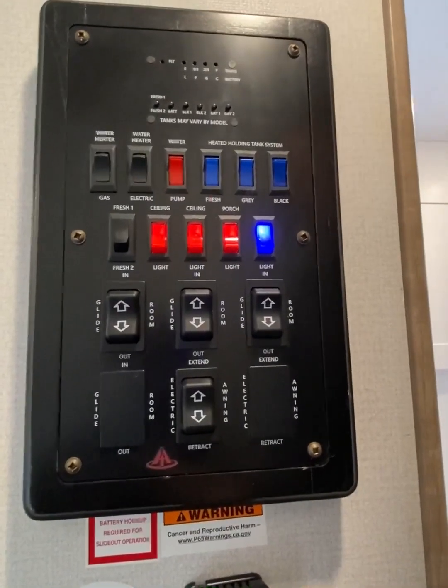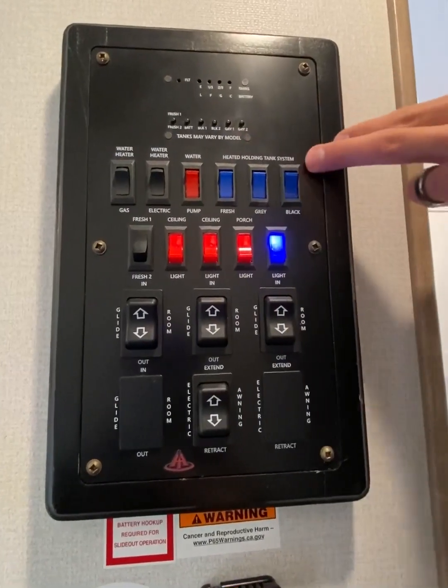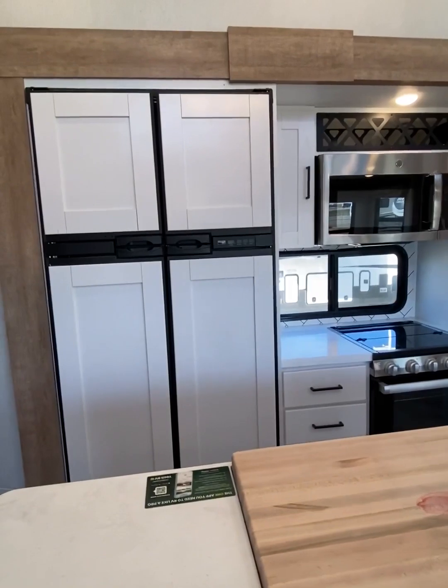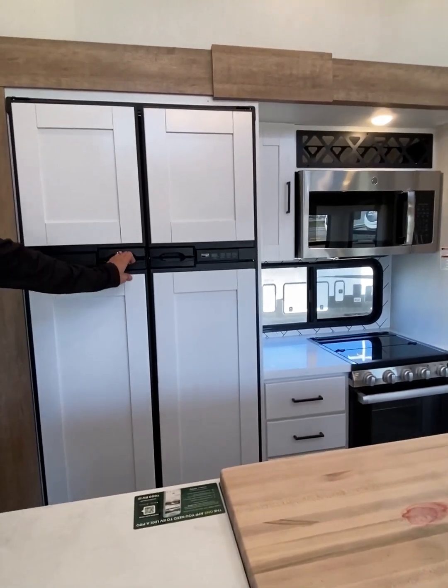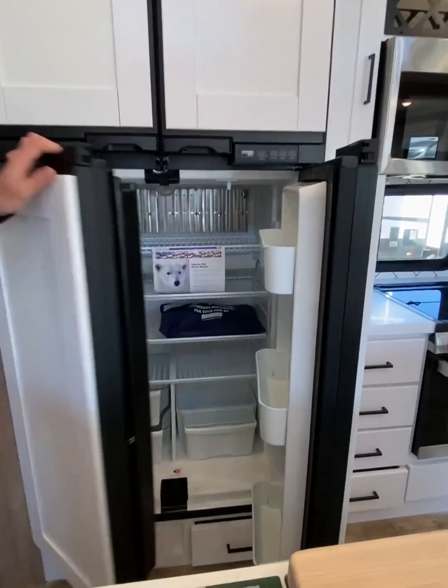As part of the Arcadia Peak package, you have a gas-electric water heater as well as a heated holding tank system for your fresh, gray, and black tanks. Along with the large living space, Arcadia also incorporates a 12-cubic-foot gas-electric fridge-freezer combination.